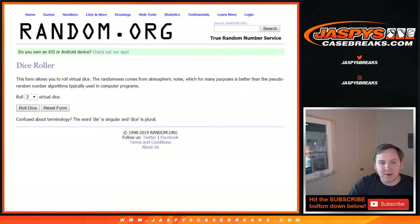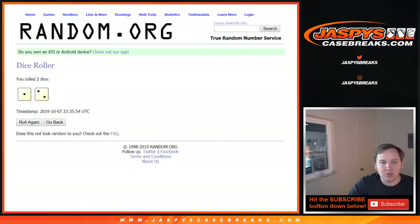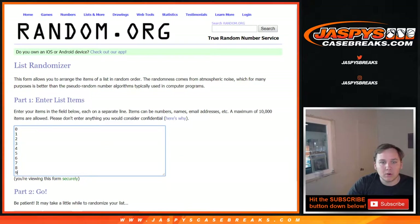So we're going to roll the dice and we're going to go three times — two and a one, one and a two.